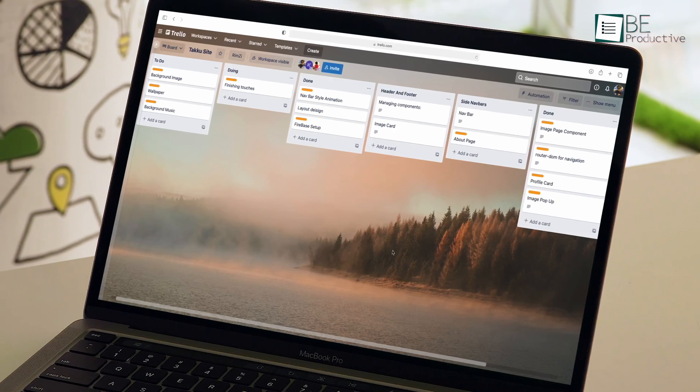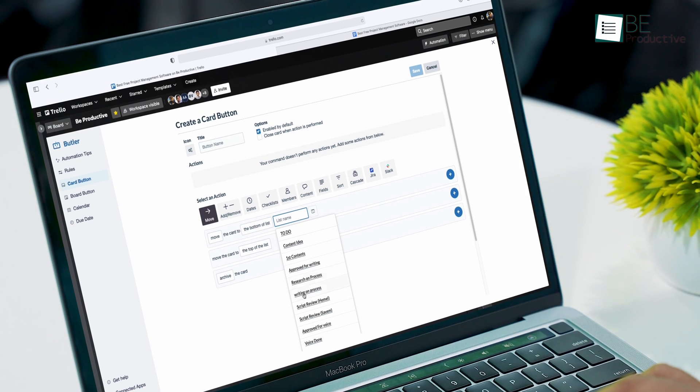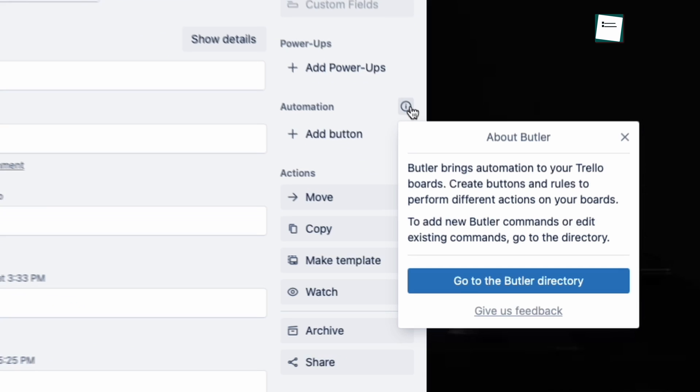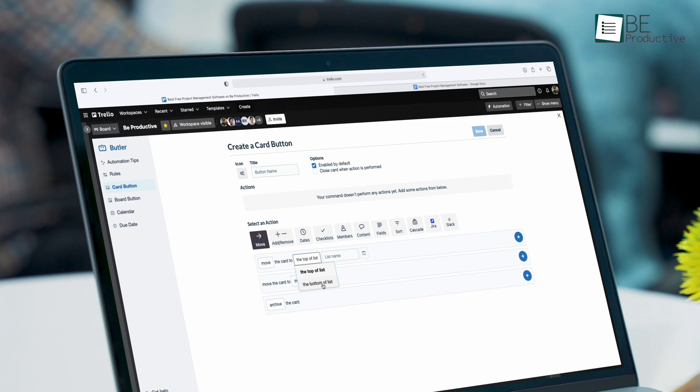The problem with most project management tools is they aren't easy to use, but Trello is different. It's a Kanban-style app that helps you organize projects with an easy-to-use layout, so you can easily hit the ground running without spending hours of training. It stands out from other workflow management tools due to smart features like Butler, an automation tool that lets you automate several commands including card, board, and due date actions.